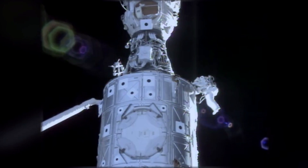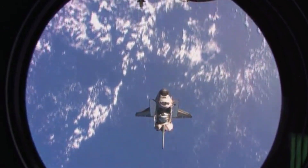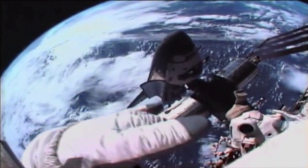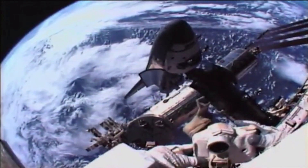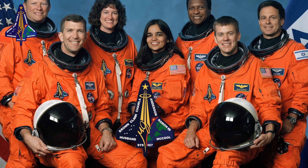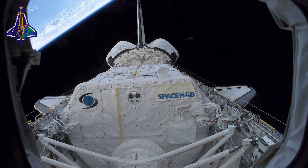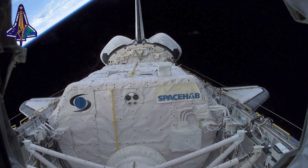Moving forward, most of the space shuttle missions would be focused on assembly, supply, and maintenance of the ISS. STS-107 would be one of the few missions in the second half of the space shuttle program that would not be related to the ISS. Columbia launched on January 16, 2003, with Ilan Ramon, the first Israeli astronaut, in the crew cabin, and a SpaceHab double module in the payload bay. The goal of STS-107 was a purely scientific pursuit. Over the next 15 days in orbit, the crew of Columbia would conduct many experiments, including experiments to examine the physics of combustion, soot production, and fire quenching in microgravity conditions.